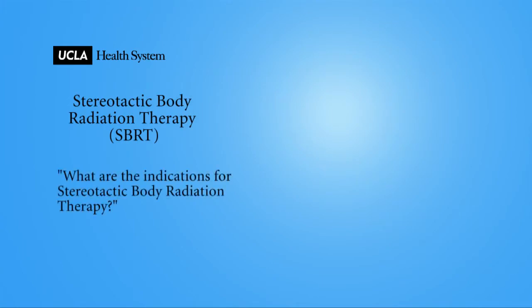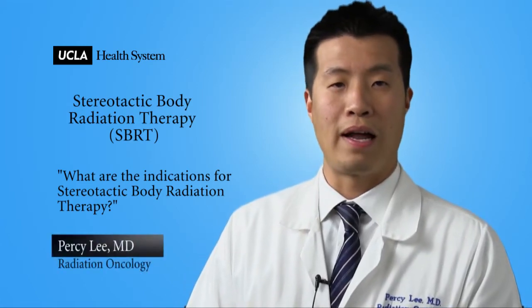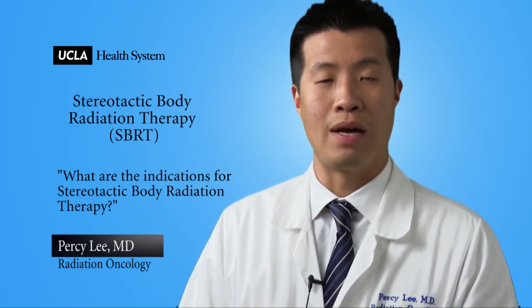What are the indications for stereotactic body radiation therapy? The indications include single tumors usually no more than 5 to 7 cm in its greatest dimension. We also try not to treat more than 3 to 5 lesions at once.